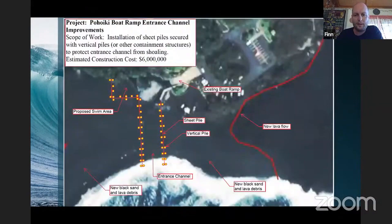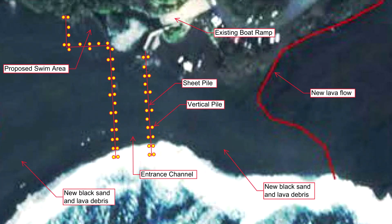Here's an image of a concept we developed for the entrance channel improvements. This may be subject to change depending on the final design, but this is one concept where we drive in sheet piles and secure them with vertical concrete piles to hold the sheet piles in place — keeping the entrance channel from filling back in.